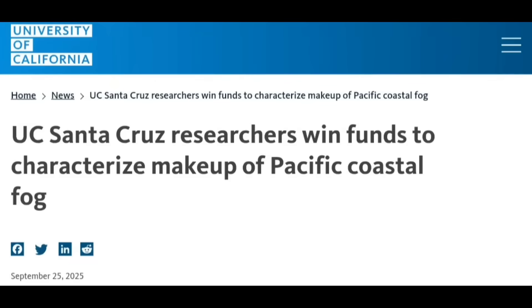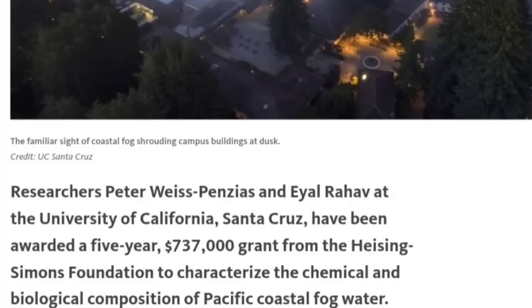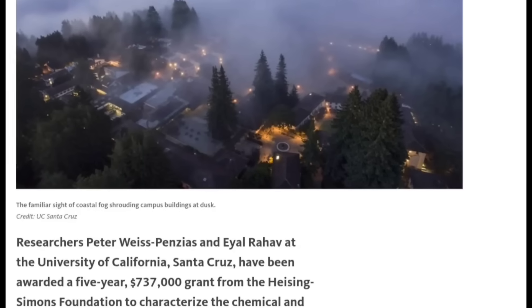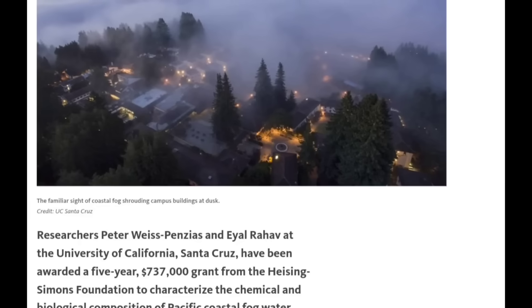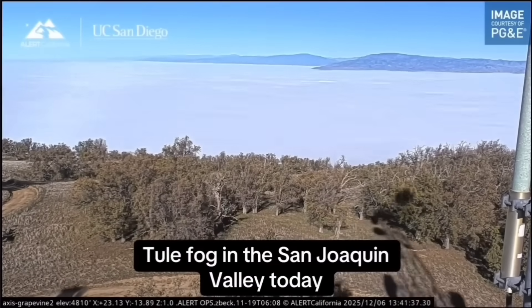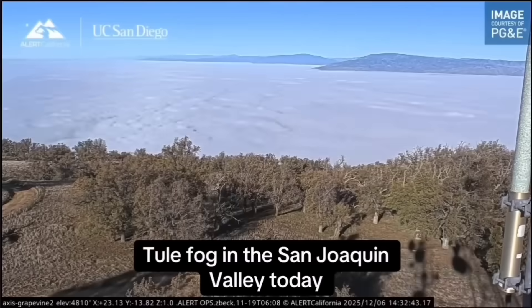Now we've got to put some keys together. How much money did they spend? They were awarded a grant of $737,000 from the Heising-Simons Foundation to characterize the chemical and biological composition of Pacific coastal fog water. We're about three months from when they announced that, and we're about to dive a little bit deeper into it.